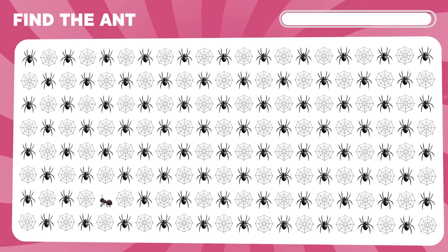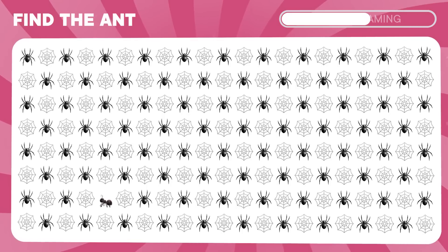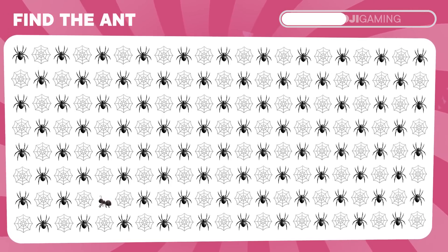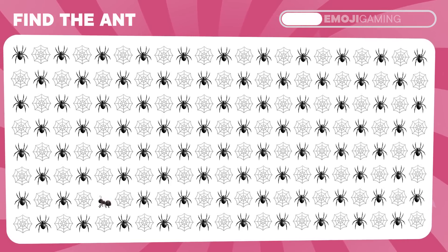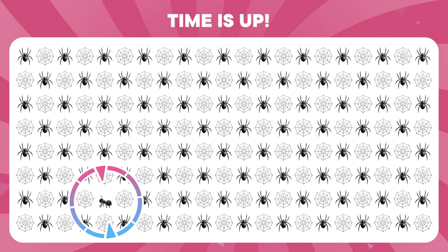Where is the ant hiding? The ant is here.